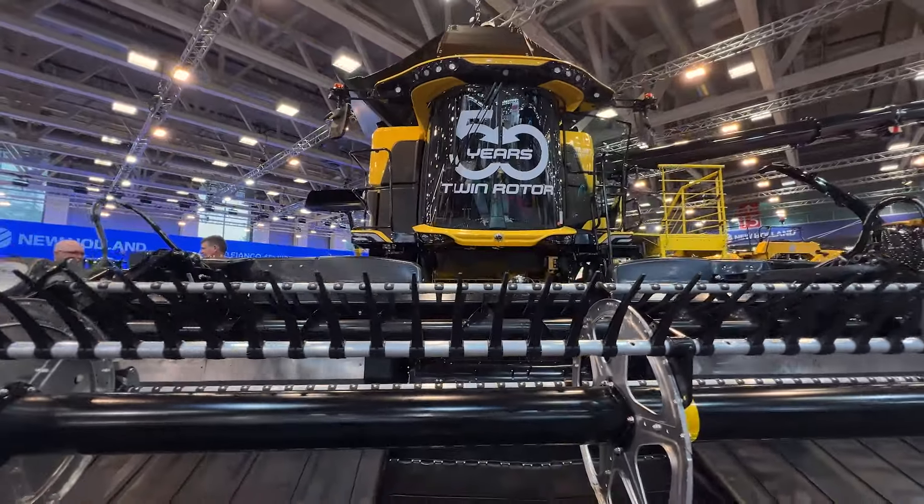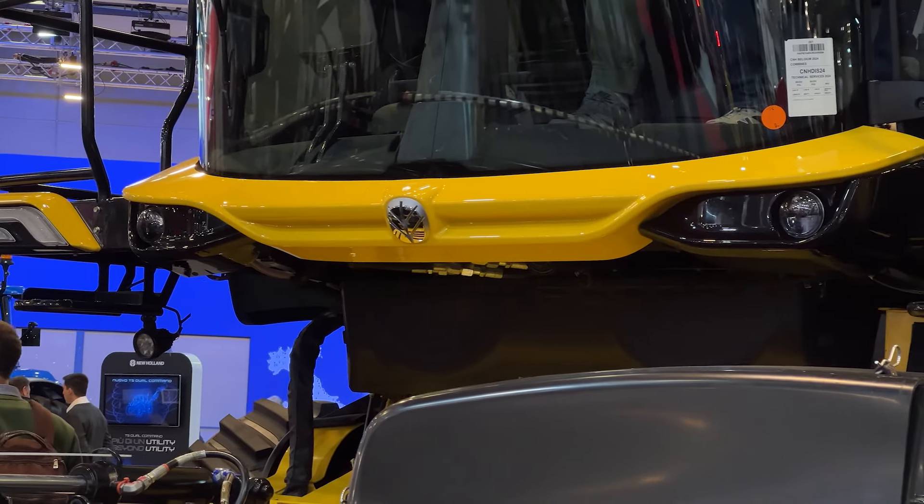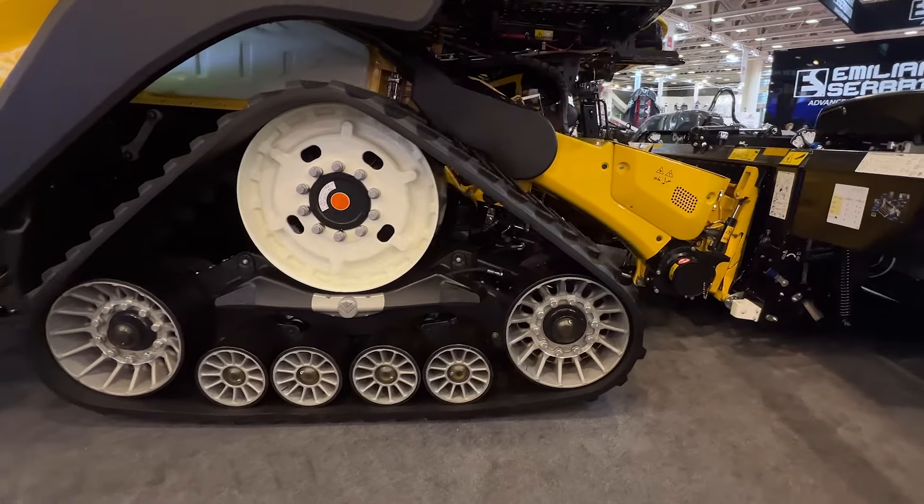It took at the Agritechnica Fair last year the only gold innovation award. The Combine Harvester is available now in Europe, in North America and in Australia.